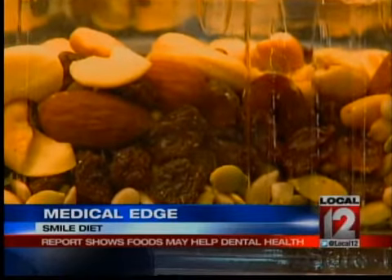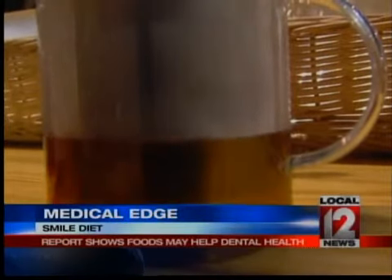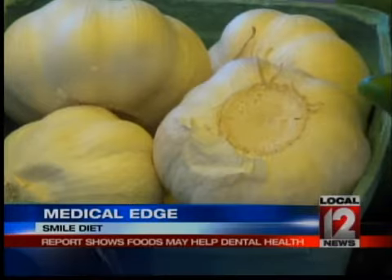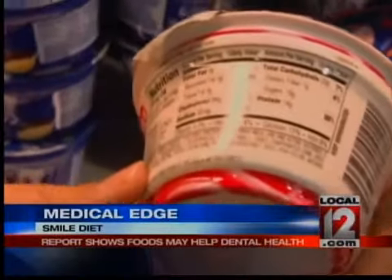Fourth, try raisins — they fight inflammation in the mouth to fight gum disease. Fifth, green tea is recommended for its disease-fighting antioxidants. Sixth, get garlic — believe it or not, it works against bad breath. And finally, yogurt has good bacteria to help give your mouth what it needs to fight off the bad stuff.